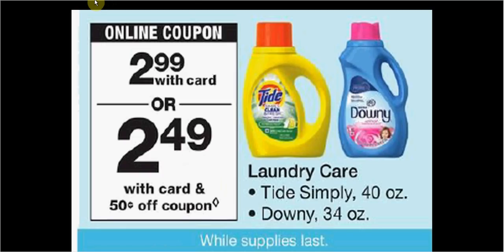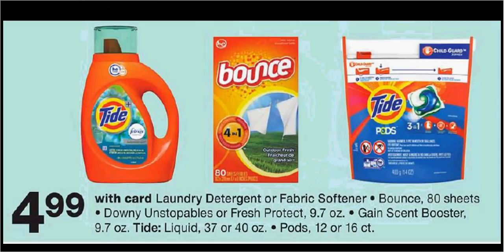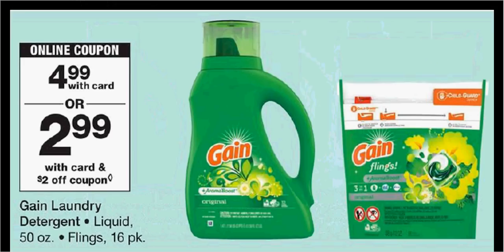Tide Simply is $2.99. There's a dollar-off coupon in your RetailMeNot of last week, making it $1.99. Tide Liquid, the 40-ounce size, is $4.99. There's a $2-off load-to-card coupon or a $2-off coupon from the beginning-of-month Procter & Gamble insert, making it $3. The Gain Laundry Detergent is also $4.99. There's a $2-off coupon at pgeveryday.com or in your RetailMeNot of last week, making it $3.